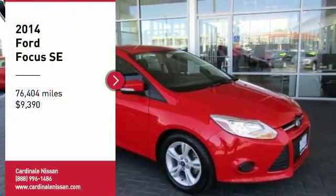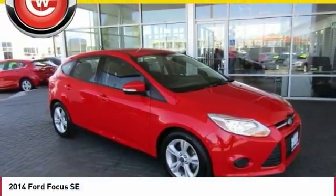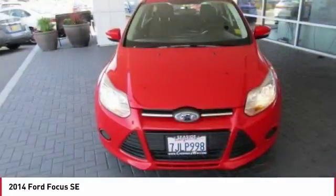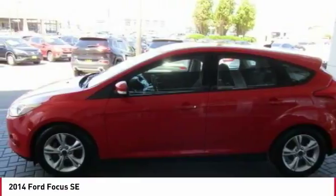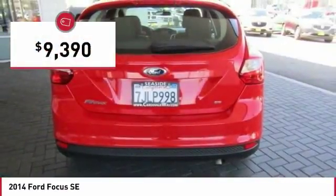Stop by and take a look at the 2014 Focus. Focus has more cool tech, more of what you're looking for from any point of view, more than meets the eye, and is priced below $10,000.